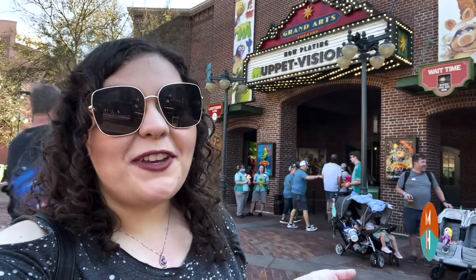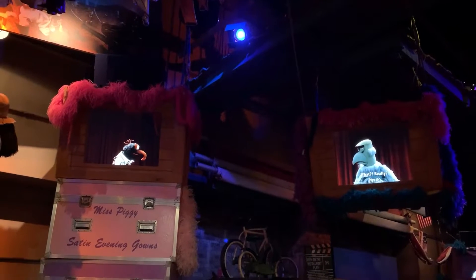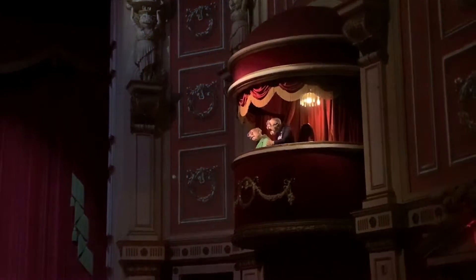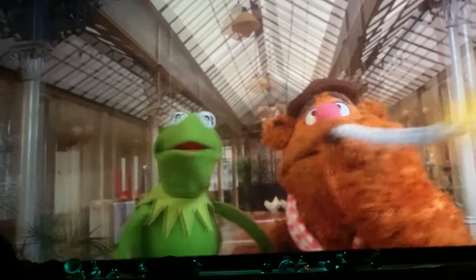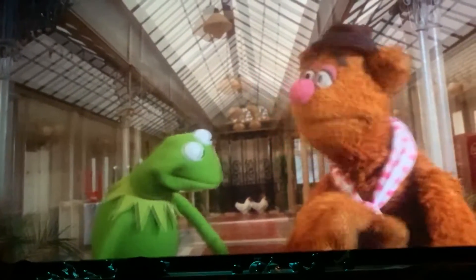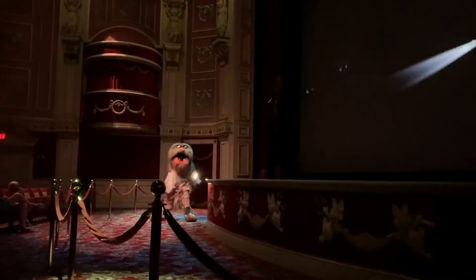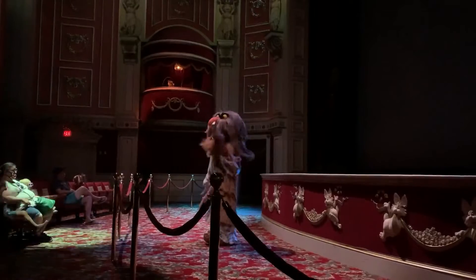Number 8: Muppet Vision 3D. This show is absolutely adorable, featuring the best thing in the world — the Muppets. The show is about the Muppets discovering a new technology called Muppet Vision 3D and trying to create a show with it, and things just keep going wrong and hilarity ensues. You actually get to see real Muppets — animatronic Statler and Waldorf heckling the show from the balcony, an animatronic Swedish Chef, and the real-life Sweetums who actually comes out during every show. The first time I saw Sweetums I literally cried. The show runs every 10-15 minutes and I think it's an amazing thing. It's really underrated in my opinion.